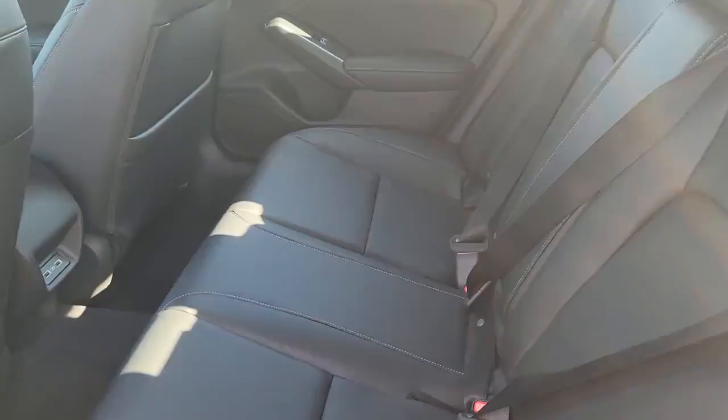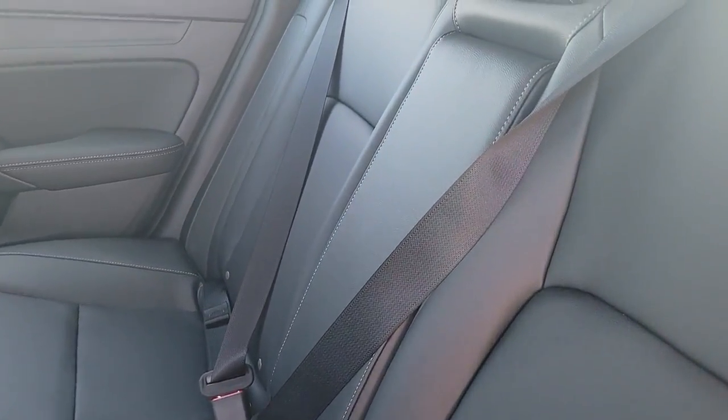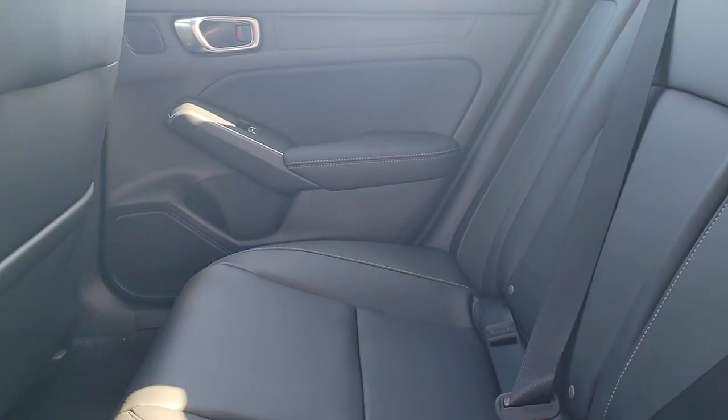Heated front seat, aluminum wheels, dual zone AC. Come in for a test drive. Our team will make it the best part of your day.